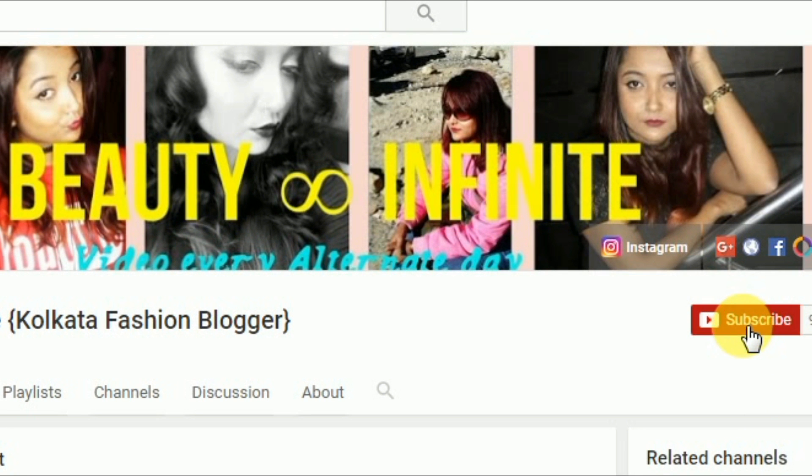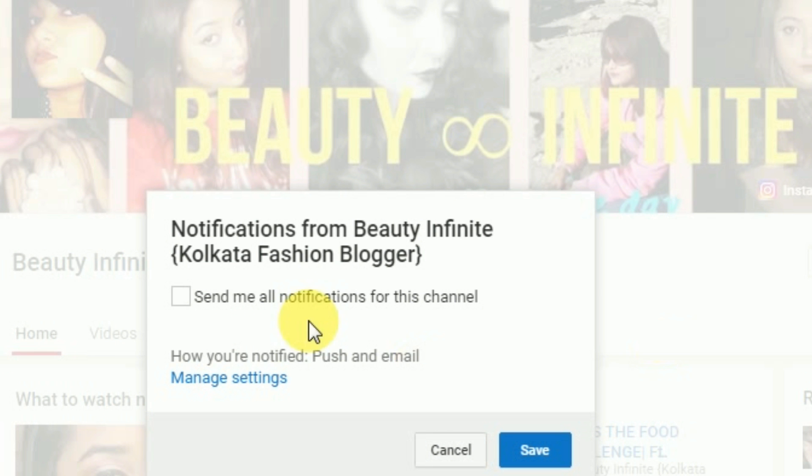Please click on the subscribe button below and the bell button next to it so that you do not miss out any of my videos and stay updated with my channel — and it is absolutely free. Hi friends, welcome back to Beauty Infinite!